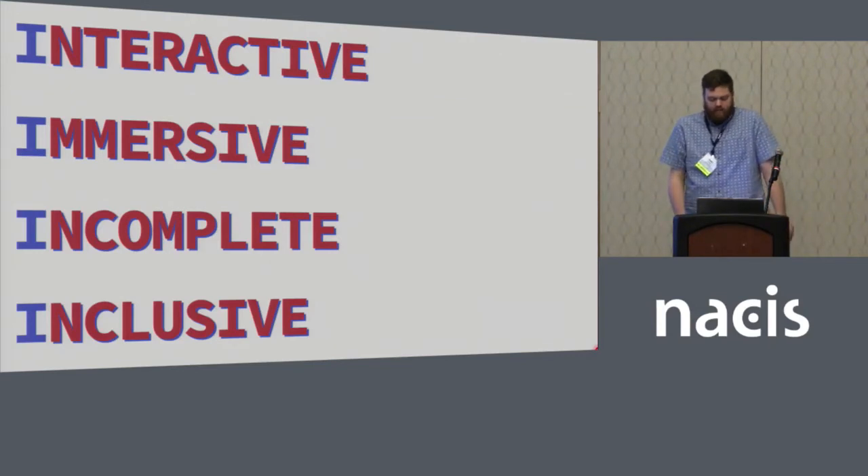So there are the four I's of playful maps: interactivity, immersiveness, incompleteness, and inclusiveness. You can design a map — or any product — gamefully by thinking about these four things. And just like any other design, it may take some skill and finesse, but ultimately could help make your end product as likeable and memorable as your favorite game. Thank you.